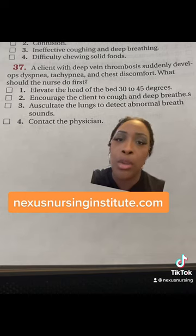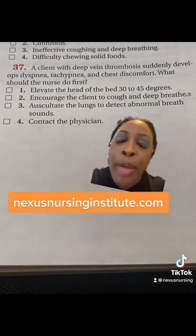Now let's look at the wrong answer choices. Two, encourage them to cough and deep breathe — they're having trouble breathing. That's why we're elevating the head of the bed.